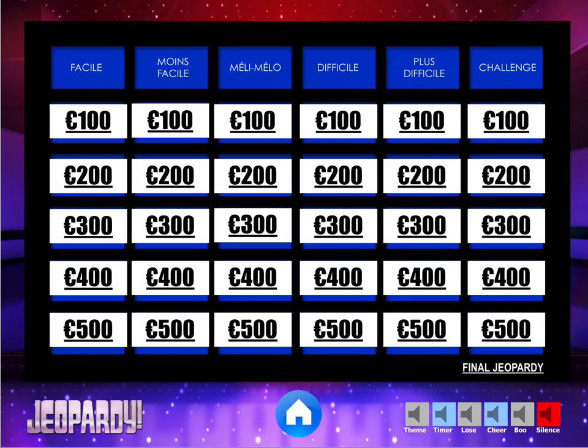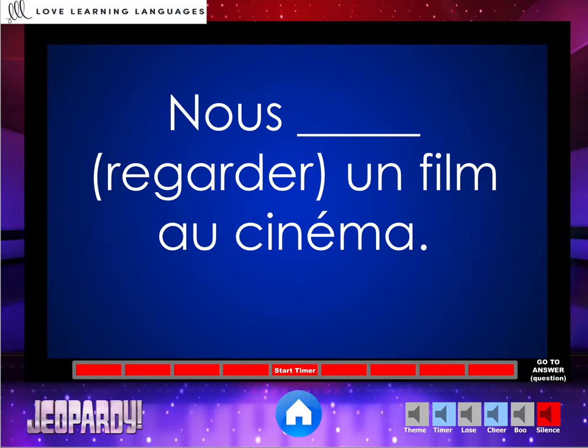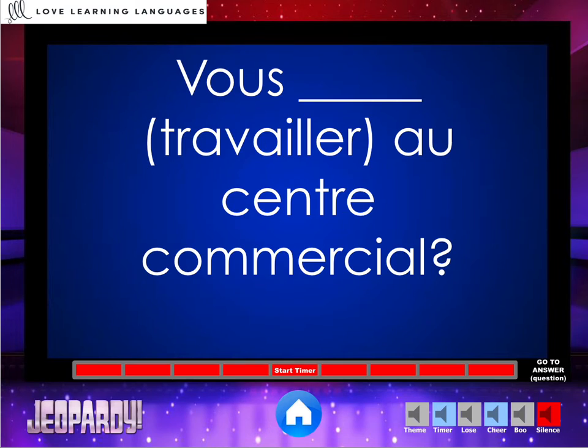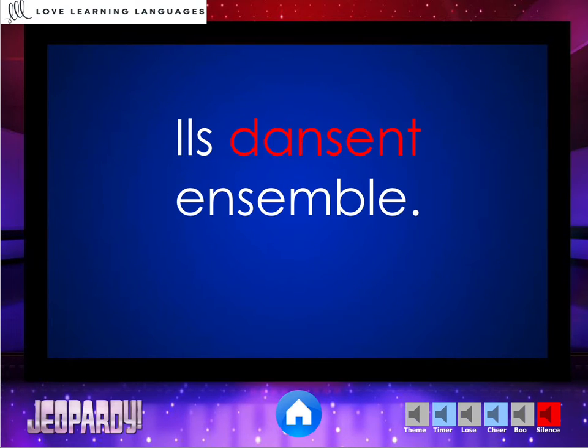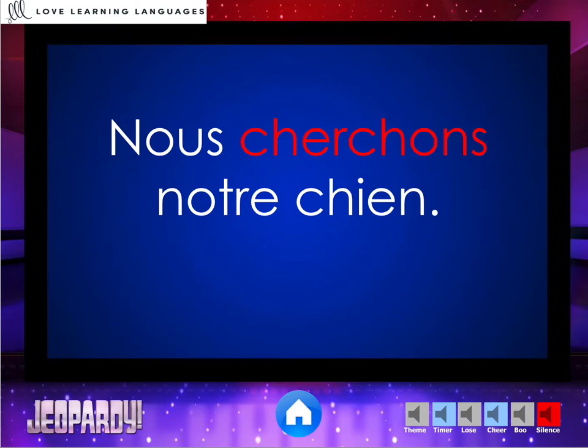Let me just show you all of the different questions. Each category has five of them. You can see that we're sticking with regular verbs ending in "-er" — these are probably ones that you have shown them. There are some tricks that come along, and that's of course meant to challenge your students.